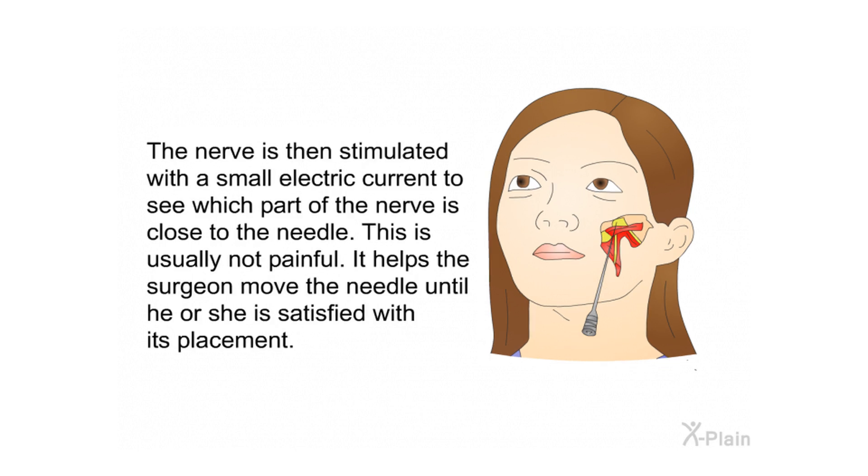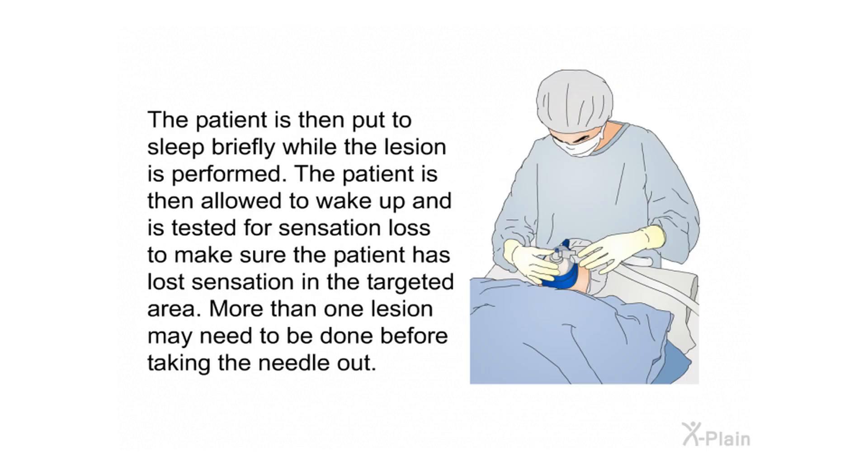The nerve is then stimulated with a small electric current to see which part of the nerve is close to the needle. This is usually not painful and helps the surgeon move the needle until satisfied with its placement. The patient is then briefly put to sleep while the lesion is performed. The patient is then allowed to wake up and is tested for sensation loss to make sure sensation has been lost in the targeted area. More than one lesion may need to be done before removing the needle.